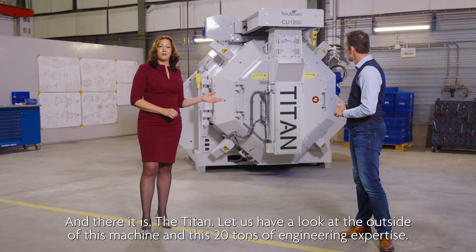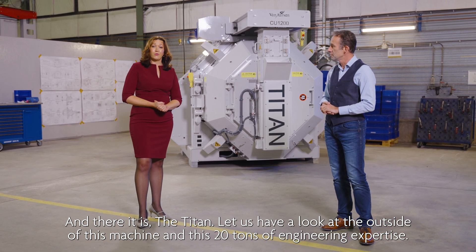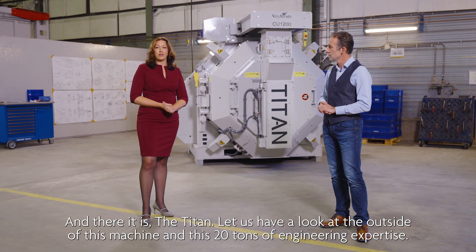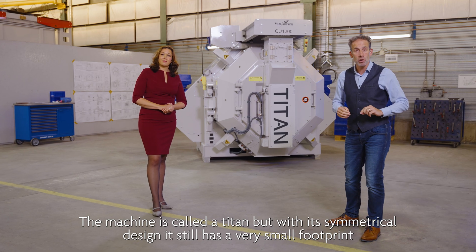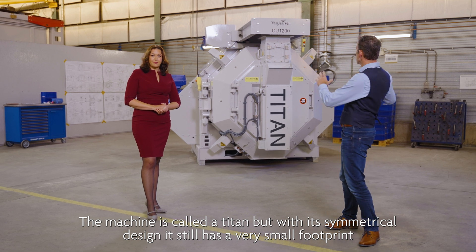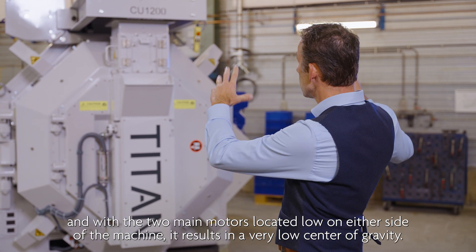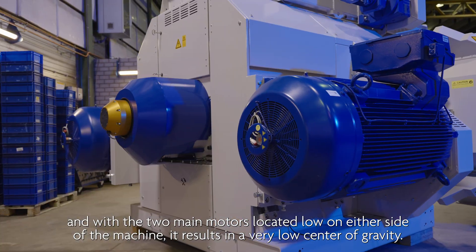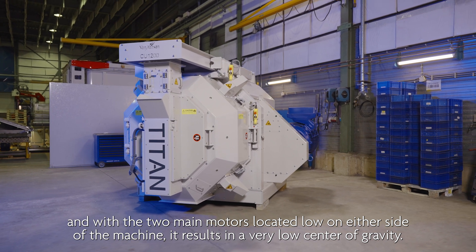And there it is — the Titan. Let us have a look at the outside of this machine and its 20 tons of engineering expertise. The machine is called the Titan, but with its symmetrical design it still has a very small footprint. With the two main motors located low on either side of the machine, it results in a very low center of gravity.